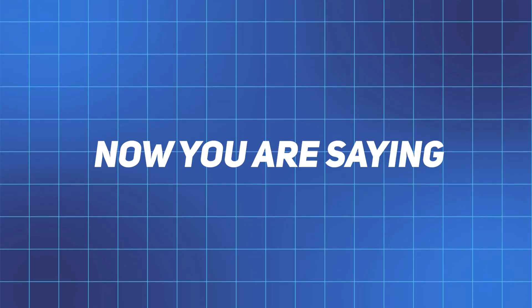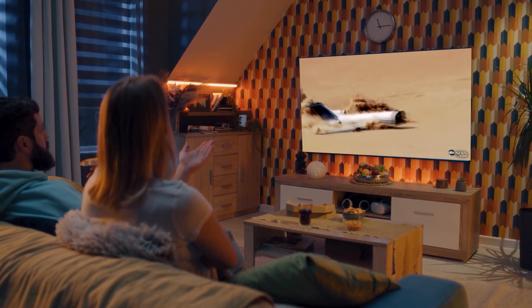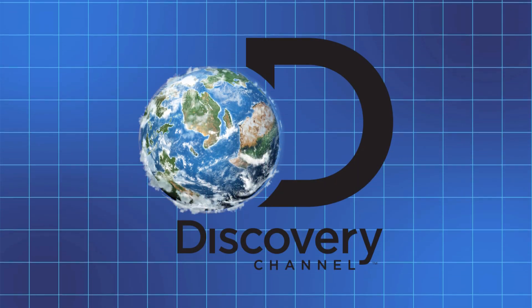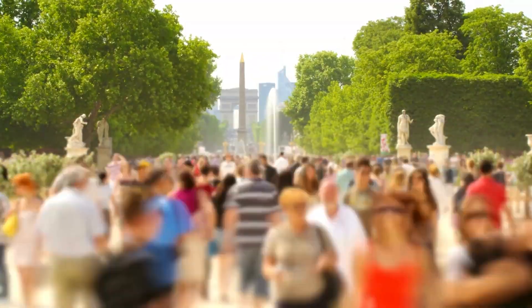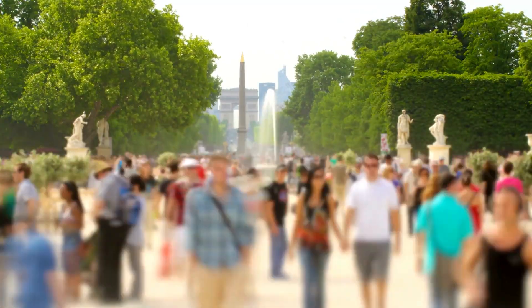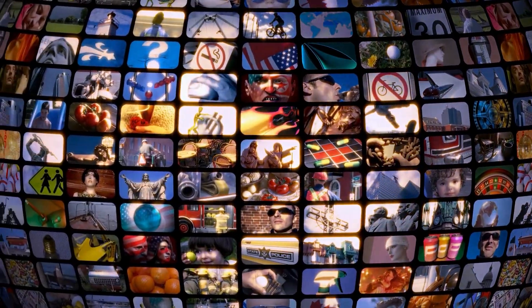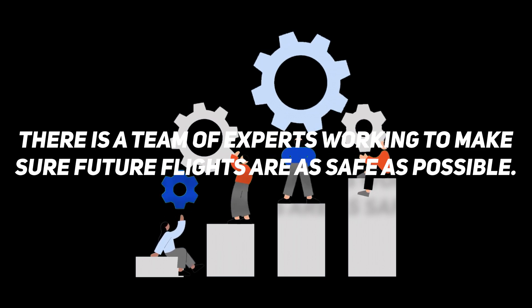You might be saying, wait a minute, I saw that on TV — and you're right. The crash was not only a scientific experiment but also a media event. Discovery Channel treated the whole experiment as a documentary, and millions of viewers followed the crash live. The television special took viewers behind the scenes through months of planning, high-tech equipment, and the moment of impact in vivid detail. It wasn't just a dramatic event — it was a chance to educate the public about how far scientists go to make flying safer.